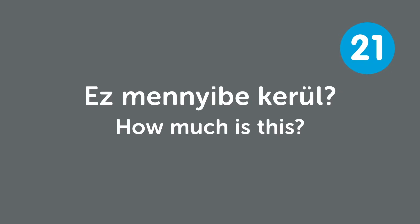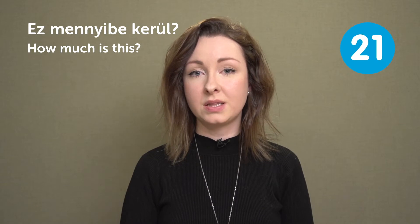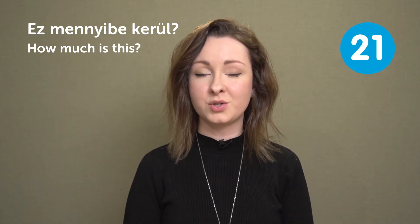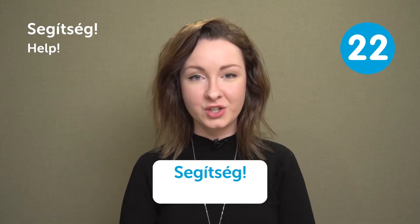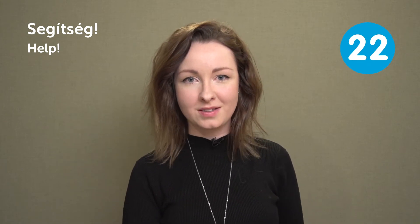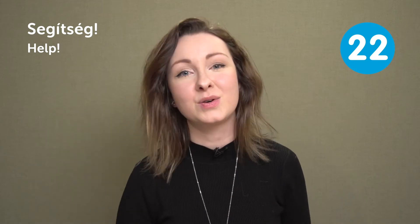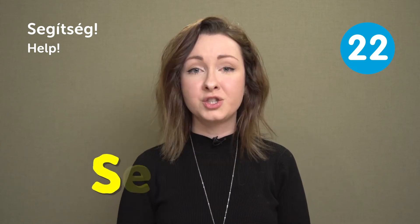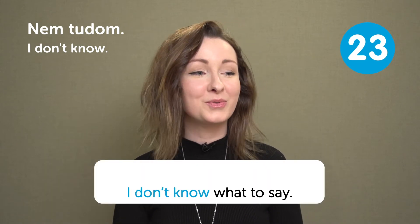"Ez mennyibe kerül?" — How much is this? Use this question at the store when you're not sure about the price and there's no price tag. "Segítség" — Help! When someone attacks you or you're in a situation that you need help, just scream it and someone will notice and help you. "Nem tudom" — I don't know.